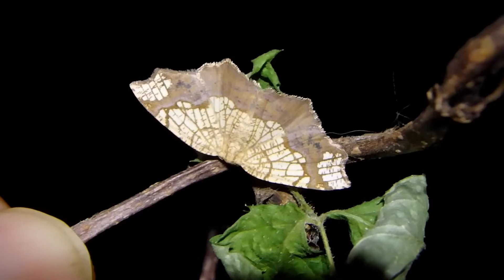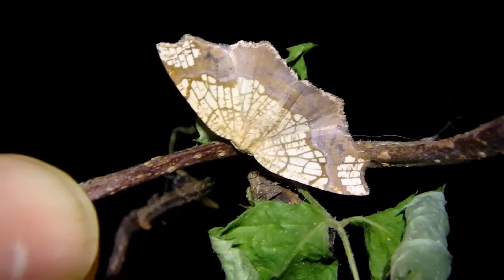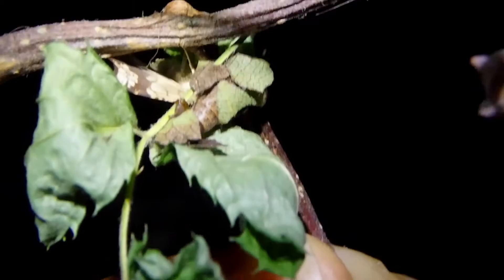So there we go. Finally emerged from his cocoon, which is pretty impressive. He wrapped up a whole bunch of leaves — little bits of leaf — and constructed a cocoon. It's about a week and a half later, and he emerged looking like this. Pretty impressive.